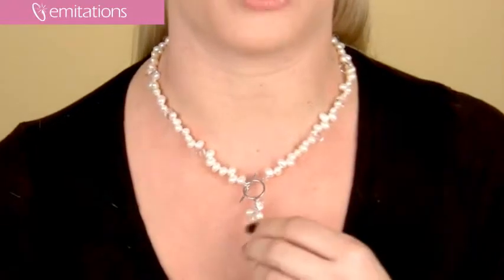Hi, I'm Belle with imitations.com and I'm here to show you Keiko's freshwater pearl jewelry set. I really like this set because I think it's a really unique take on the freshwater pearl look.